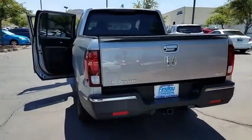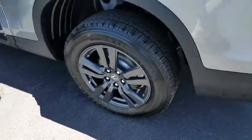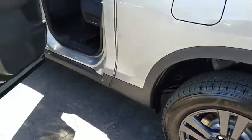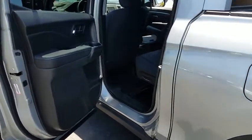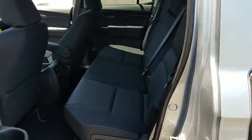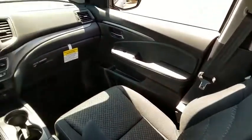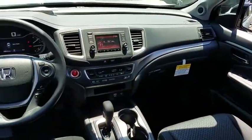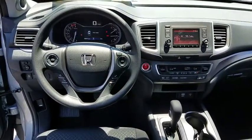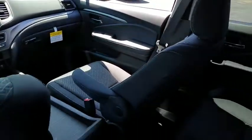If affordable style and reliability are what you're looking for, this vehicle couldn't be more perfect. Drive it today! Lot of horsepower — you can drive it today!